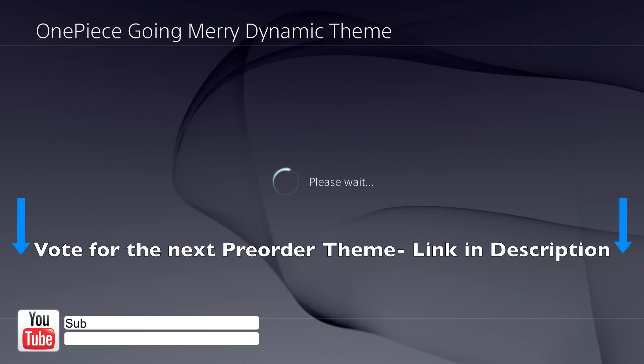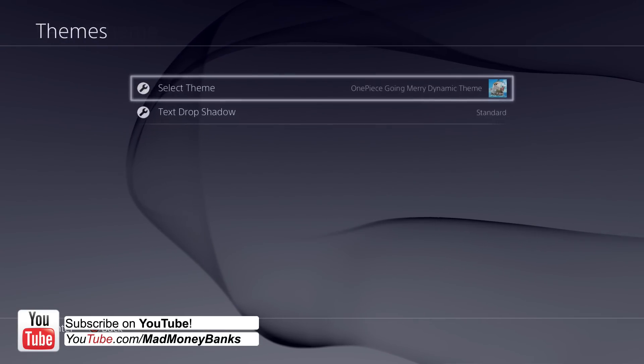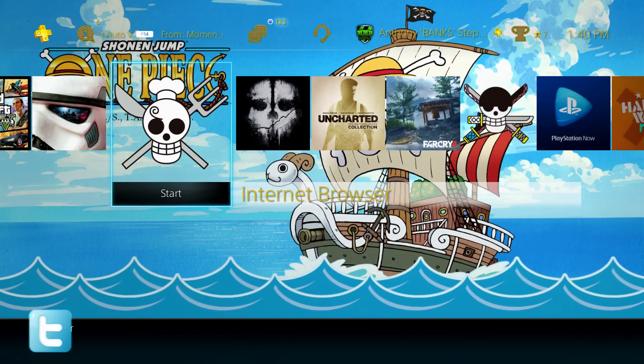Hey, what's up guys, this is Mad Money Banks, and today I'm going to be showing off the One Piece Going Merry dynamic theme for the PS4. This theme will only cost you $2.99 in the PlayStation Store, and I put a link in the description so you guys can go download it.